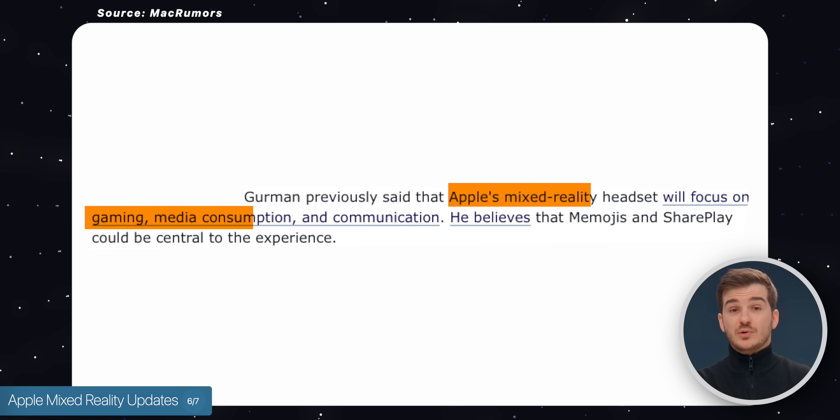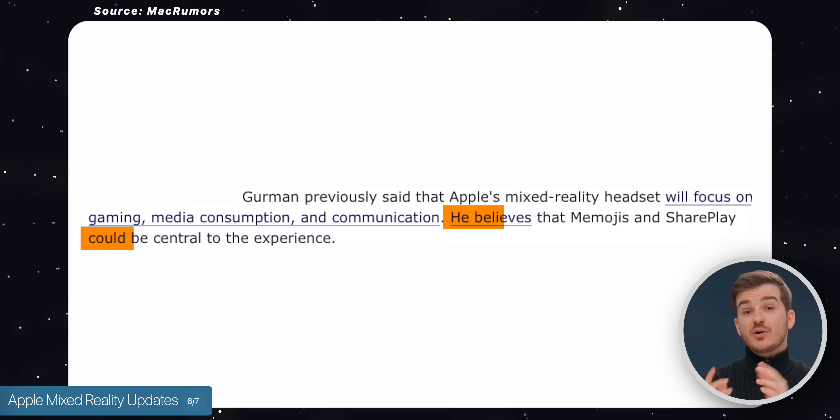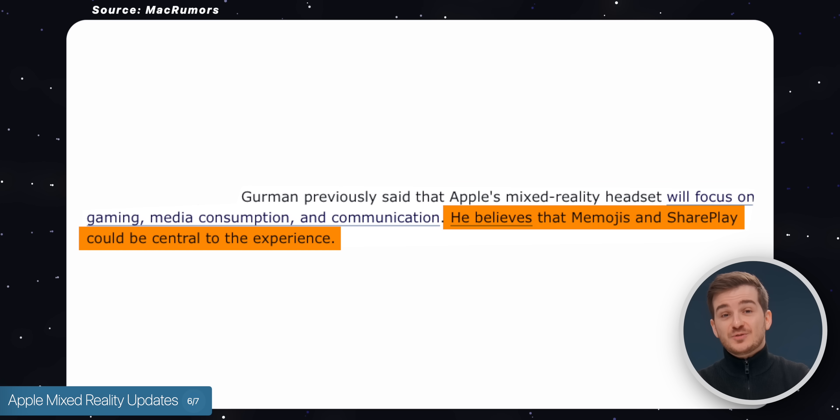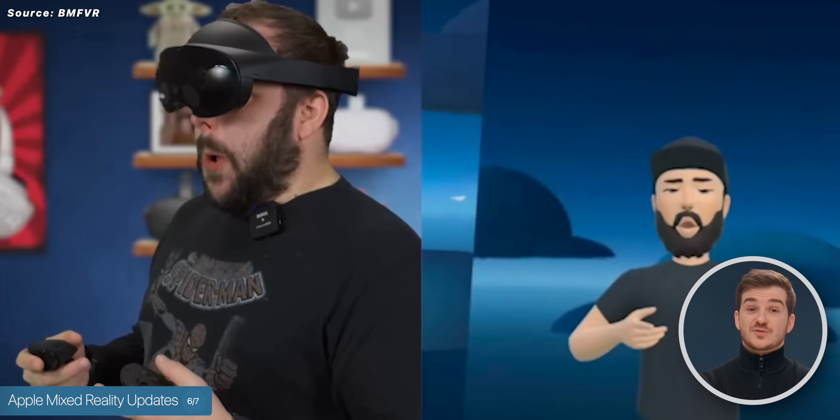He also said that it will focus on gaming, media consumption, and communication, with Memojis and SharePlay playing a major role in the experience. I'm assuming that Memojis would simply be used in conjunction with face tracking, just like on the Meta Quest Pro.